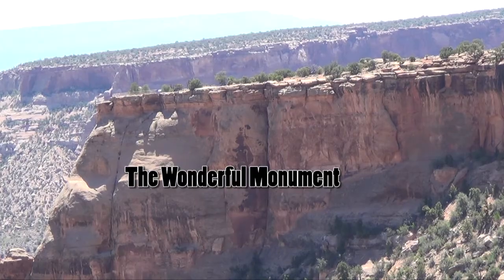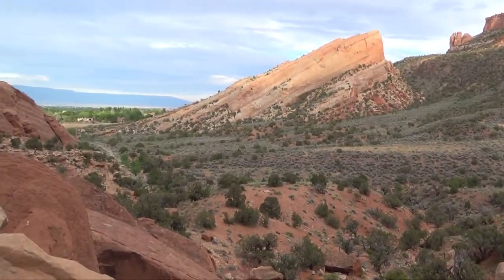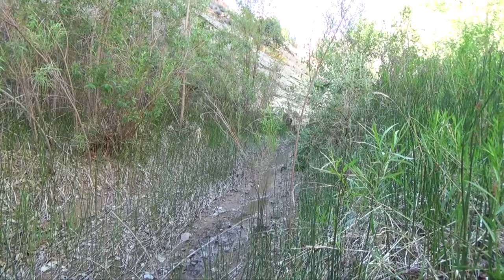I like the monument because it's varied. It has a lot of different features. It has the canyons, the deep canyons. Many of them have water in them, so you have a riparian area.